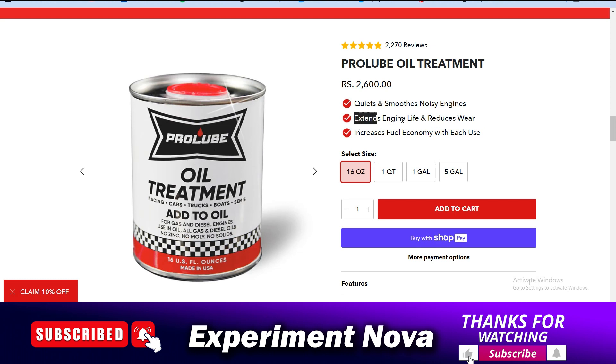The claims about extending engine life and reducing wear also depend on your vehicle driving. Furthermore, any existing branded oil manufacturing company has already included these types of properties in their engine oil. So please don't invest any money in these types of products.